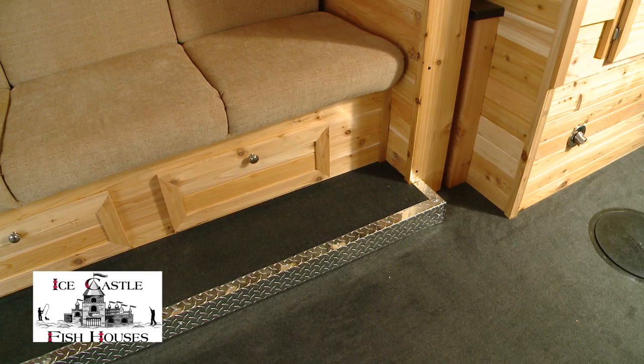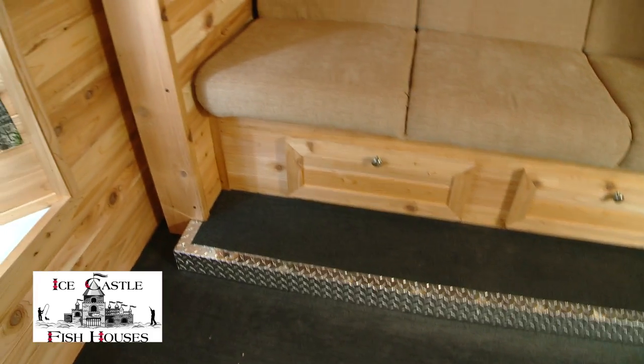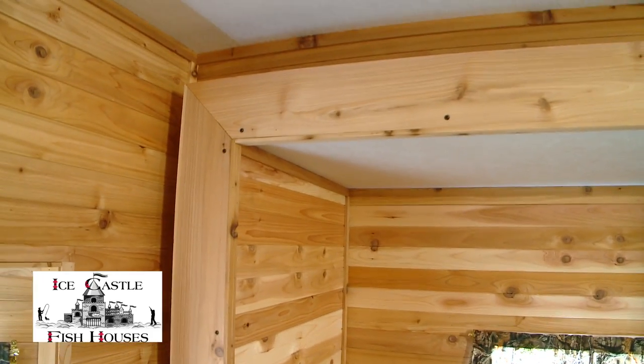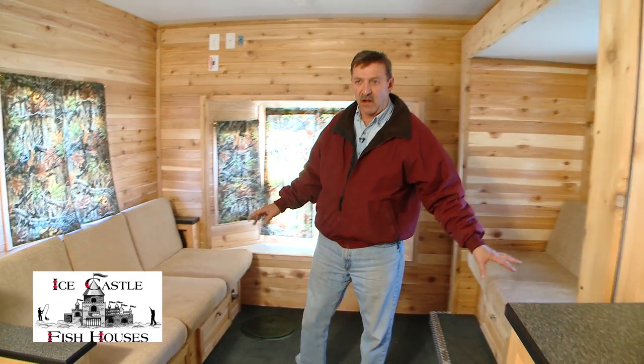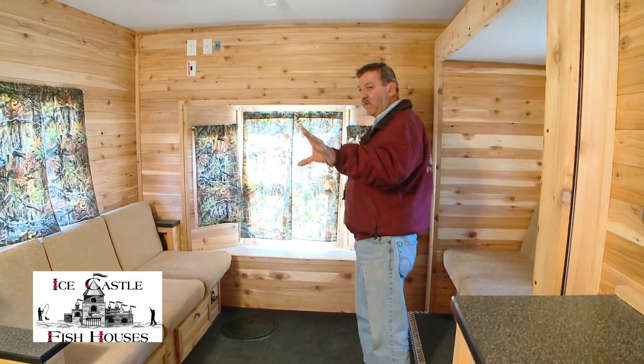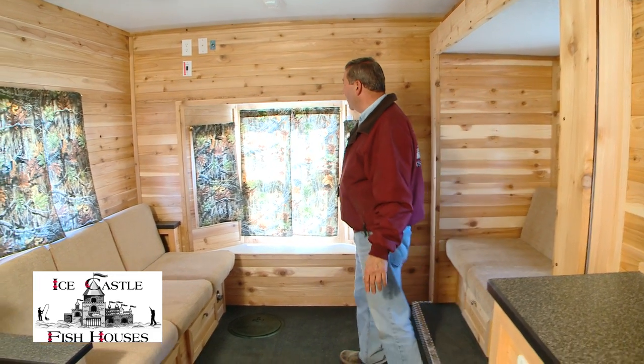In the back end of the 8x24 Grand Castle, you have a slide-out with two jackknife sofas. It's a standard feature in the Grand Castle that slides out 41 inches, making a really nice, roomy layout. Two people can sleep back here very comfortably, and with the 30-inch dinette and top bunk up front, you can sleep four people really comfortably.